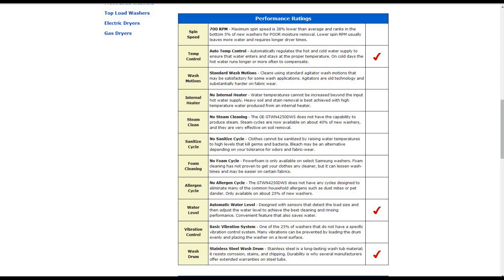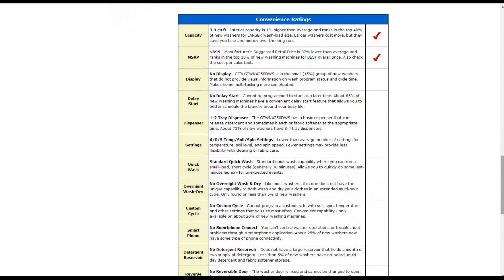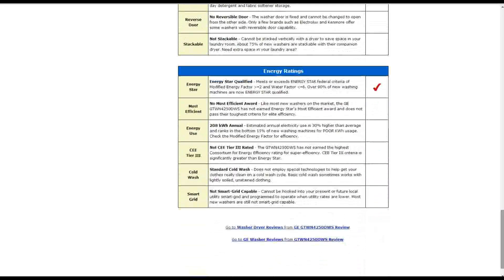In the convenience ratings, capacity is 3.9 cubic feet, approximately 1% higher than average. The manufacturer's suggested retail price is $699, about 37% lower than average, ranking it in the top 10% of washing machines for best overall price. There are no other special features noted in this category. It does meet ENERGY STAR qualifications as federal criteria.